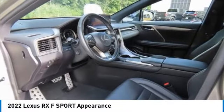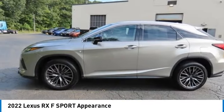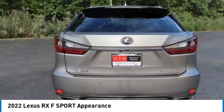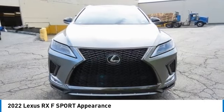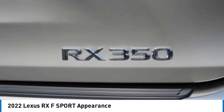You are going to love the 2022 Lexus RX. The Lexus RX offers a spacious interior with an extremely high level of quality. The RX is the perfect fit for those looking for fuel efficiency, a wide variety of safety and technology features, and that luxury feel.